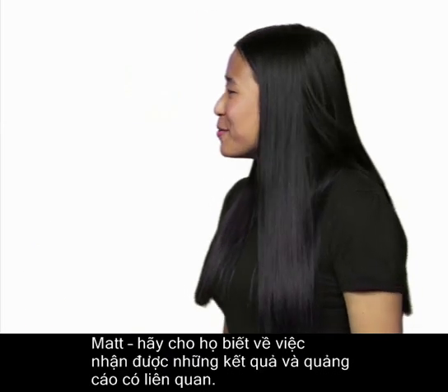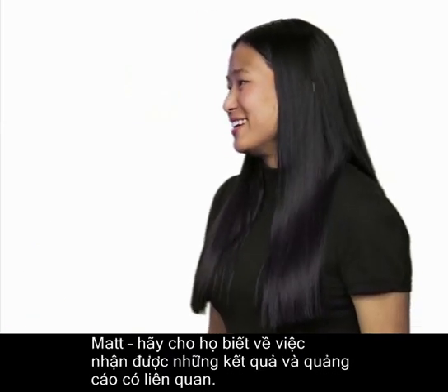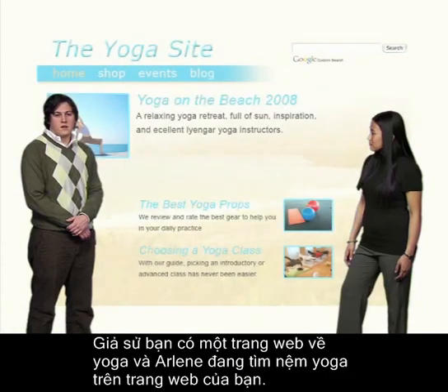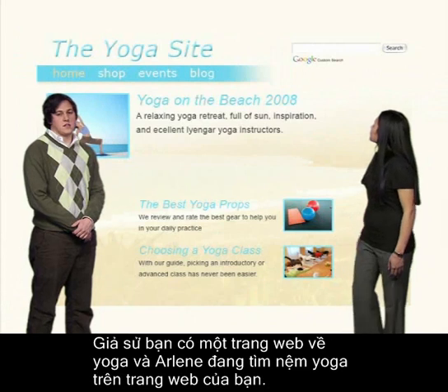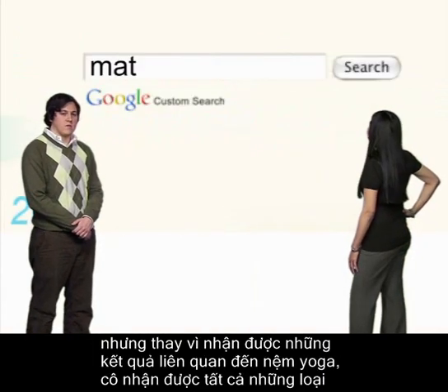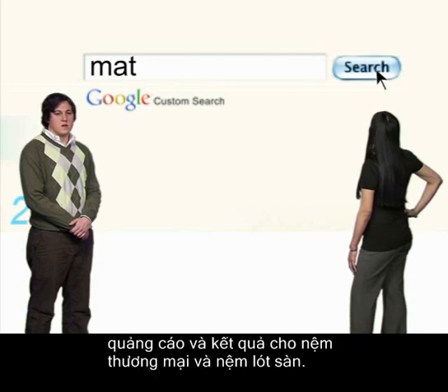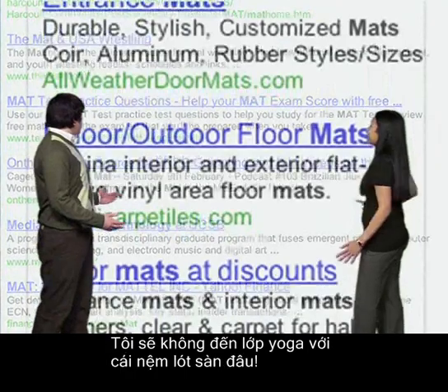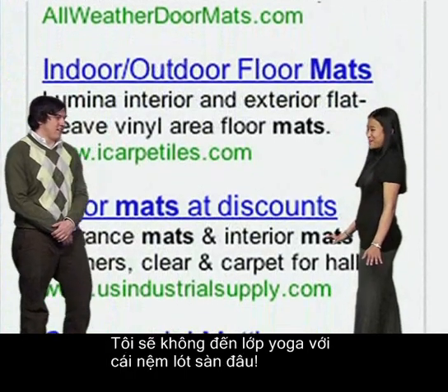That's great, Matt. Tell them about getting relevant ads and results on your site. Of course. With the new keywords feature, you can tune your search engine to your site's topic. Say you have a yoga website and Arlene's on your site looking for yoga mats. She types 'mat' into the search box, but instead of getting results related to yoga mats, she gets all sorts of ads and results for commercial mats and floor mats.